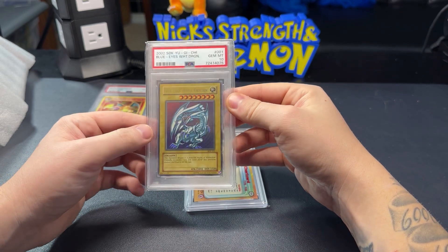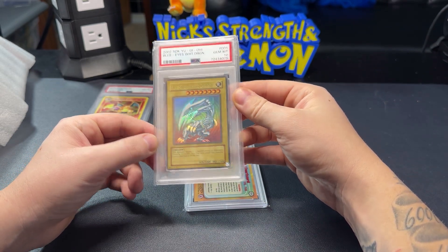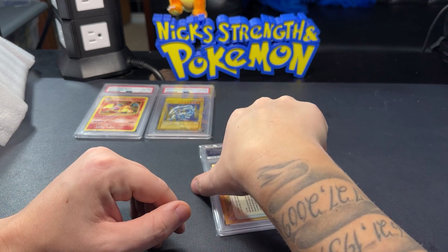I think it's worth $1,500 to $2,000 — very pricey card, very hard to get a 10 on any Yugioh card. So that was worth it, because I think you can get a Starter Deck Kaiba for around $500.